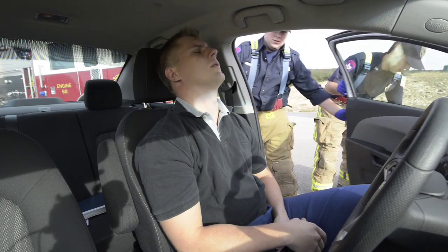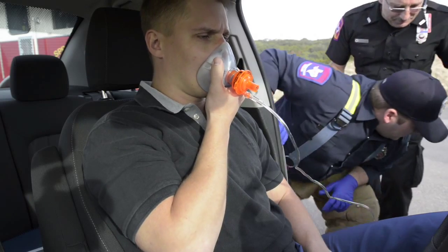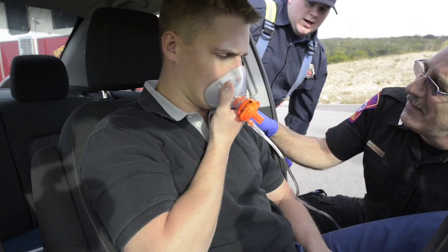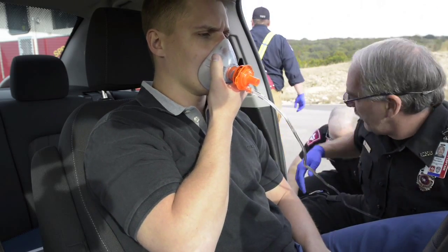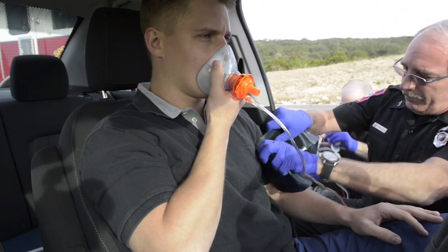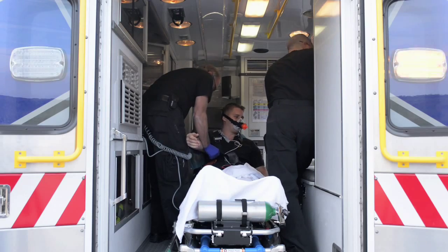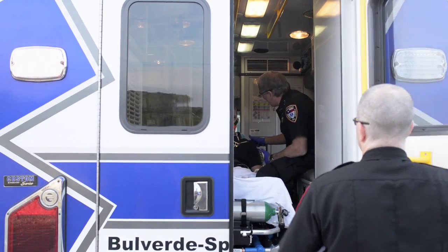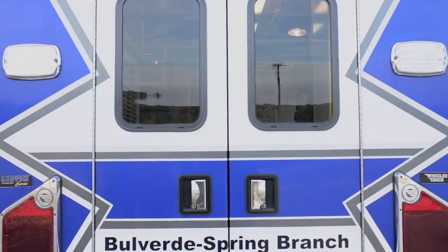We conducted a study with the San Antonio Fire Department paramedics in which we placed the Rescue Guard in the EMS setting in ground ambulances. It was used on 200 hypotensive patients defined as anyone with a systolic blood pressure of less than 90 millimeters of mercury. The results were very important — we were able to increase both systolic and diastolic blood pressure by 25%. Subjects felt better, indicating greater cerebral perfusion, and the device was well tolerated.